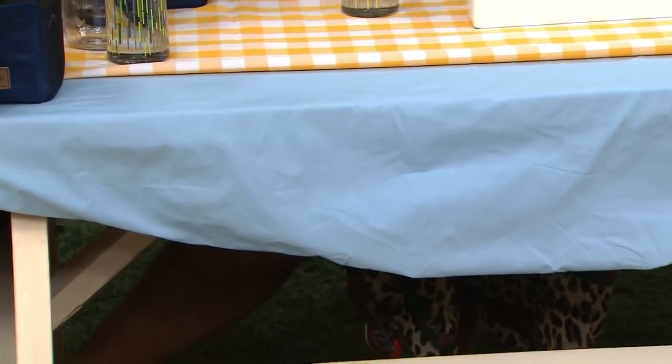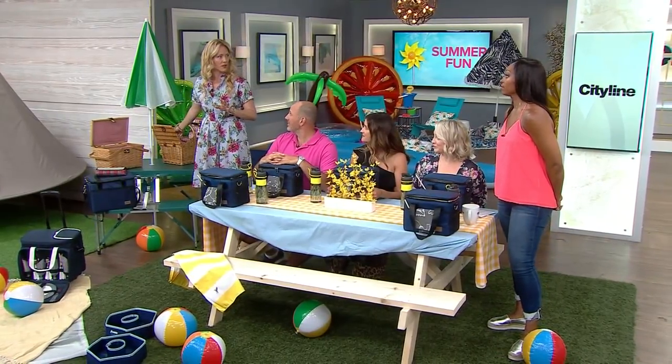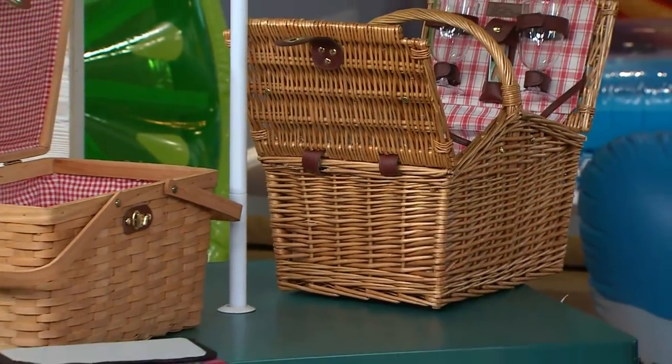I wanted to do one centered around a picnic table, whether it winds up being in your own yard or whether you actually go somewhere on a family picnic. There are a lot of gorgeous baskets out there. You pop onto Amazon and look at those picnic baskets — it was hard to choose. There's so much pretty.